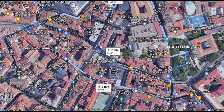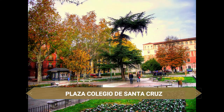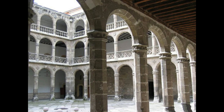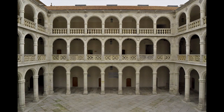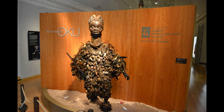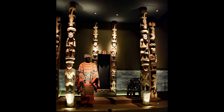Hacia el este llegamos a la coqueta plaza del Colegio de Santa Cruz, presidida por el magnífico Palacio de Santa Cruz, considerado el primer edificio renacentista de España. Alberga en su interior dos tesoros arquitectónicos: un claustro de tres pisos de piedra caliza blanca y una antigua biblioteca. Actualmente es la sede del rectorado de la Universidad de Valladolid, la tercera más antigua de España. Alberga además el interesante Museo de Arte Africano Arellano Alonso.